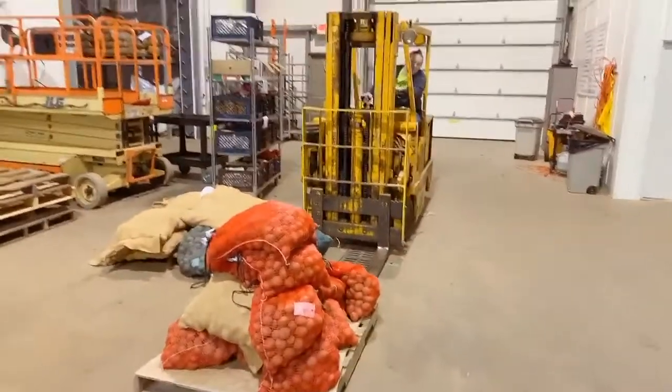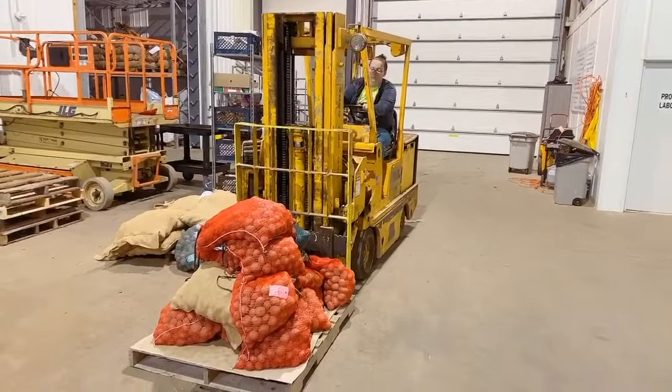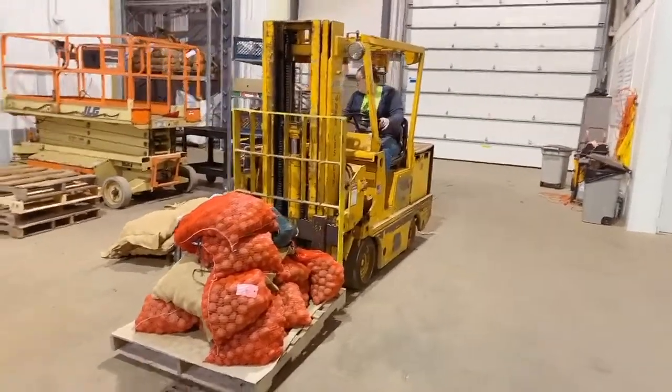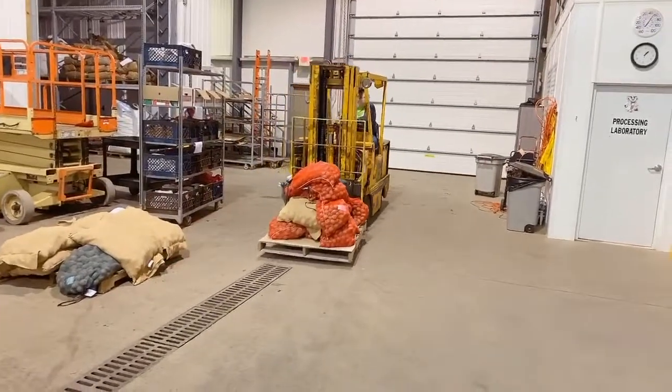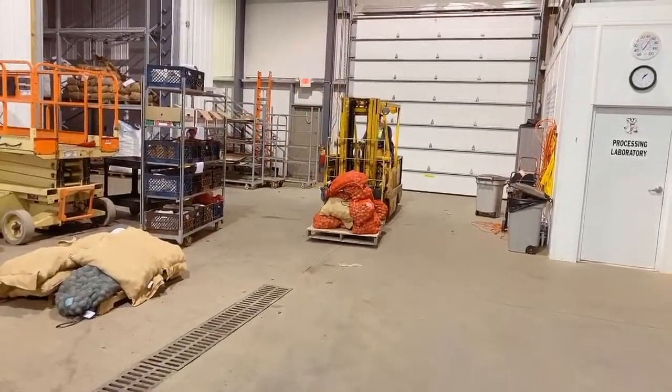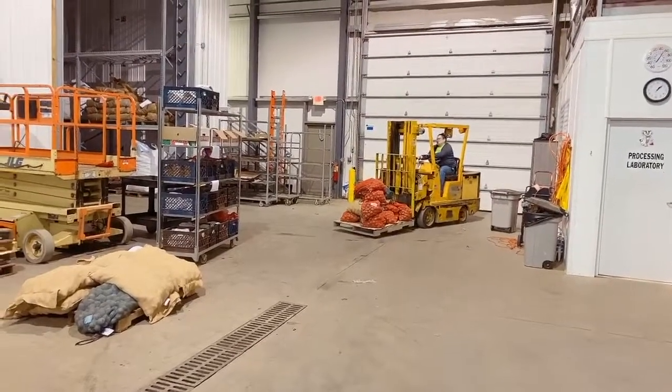These are other potato seeds from other research programs that Amber Gotch, the research specialist here at Hancock, is moving around for temporary storage before planting by each research group.